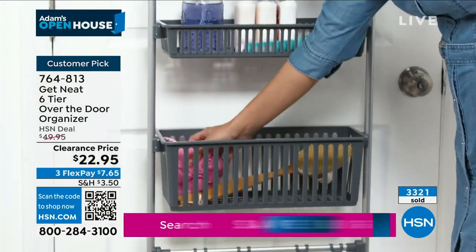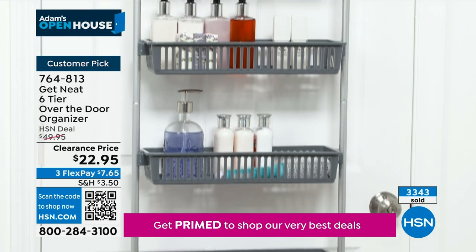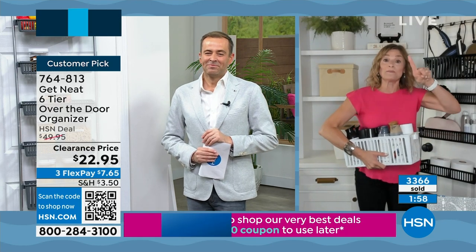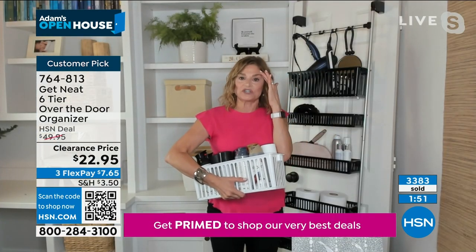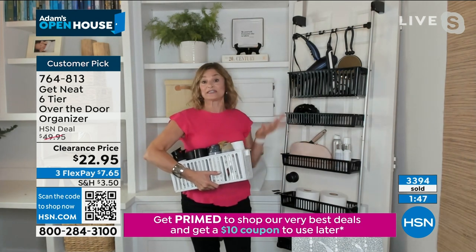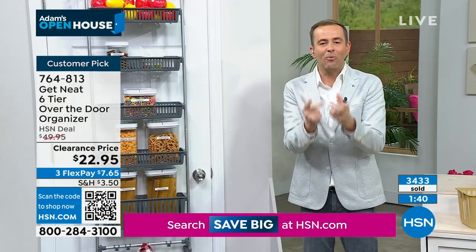My daughter would have a basket for kids' undies, socks, and pajamas — and on the hooks, she would hang out their outfits for school the next day. If you have a door, you can use one of these. There are endless ideas. One more: a friend has a puppy and hung one of these in her laundry room — now it's her puppy station. The ideas keep coming because this is a solution that works.